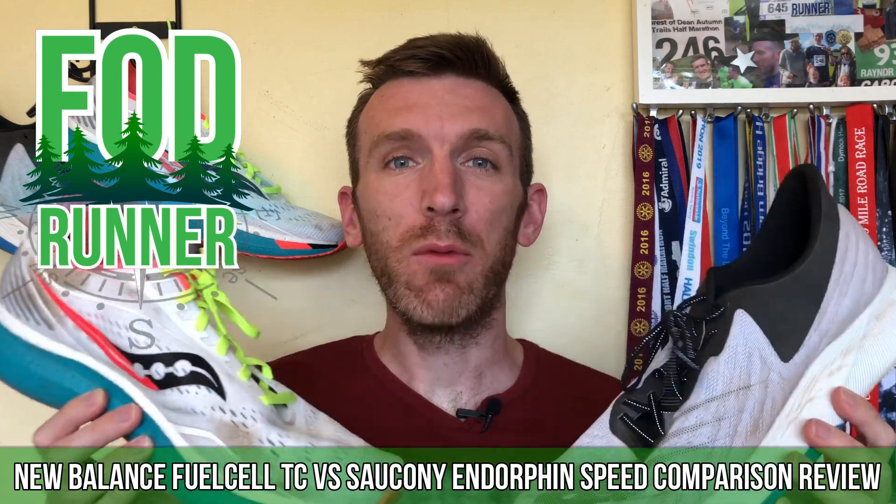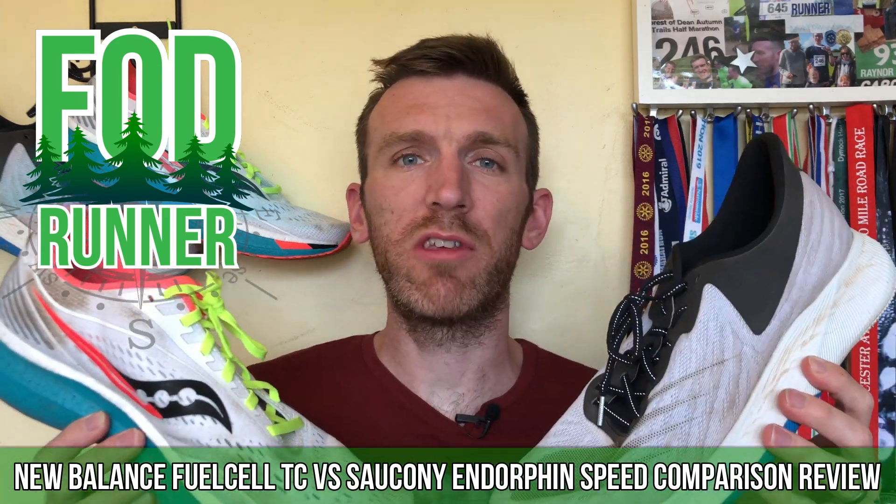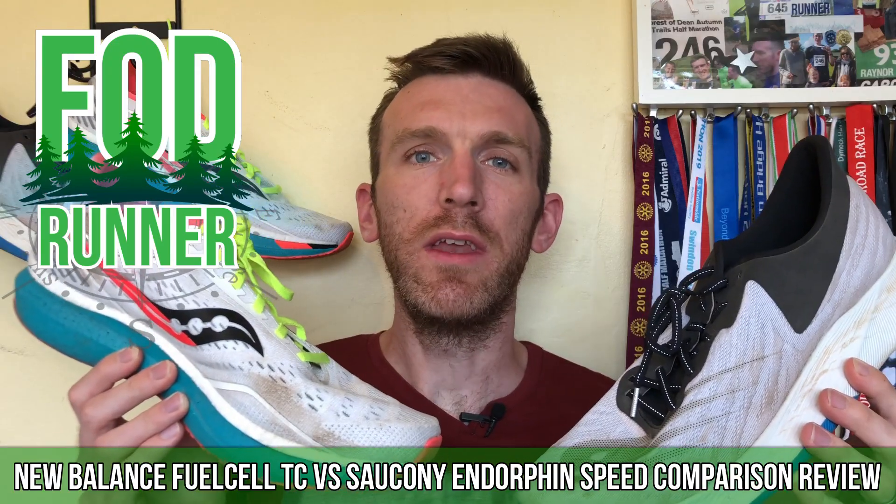What is up guys, Andy Forrest, the Evenrunner here, and today we're going to be comparing the New Balance Fuel Cell TC to the Saucony Endorphin Speed.